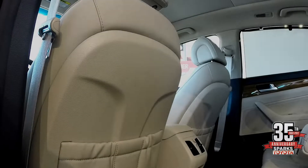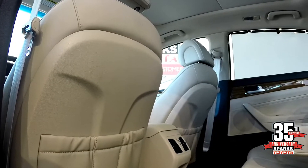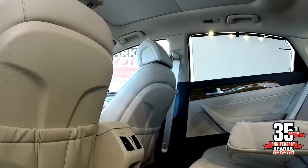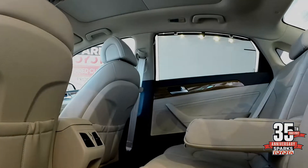Here you'll see this very spacious and luxurious backseat of this Hyundai Sonata. You have the floor and face vents for your rear seat passengers as well as a power outlet. You'll also see that gorgeous walnut wood grain that really complements that beige interior.